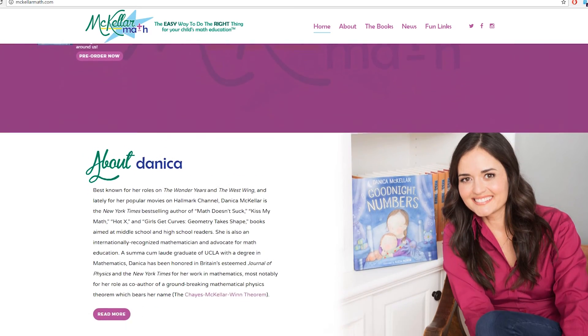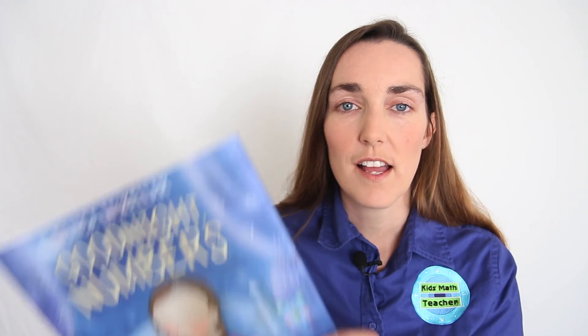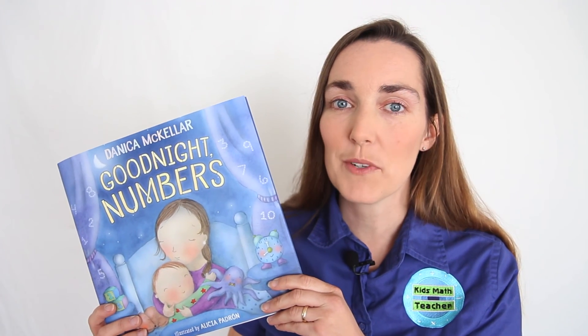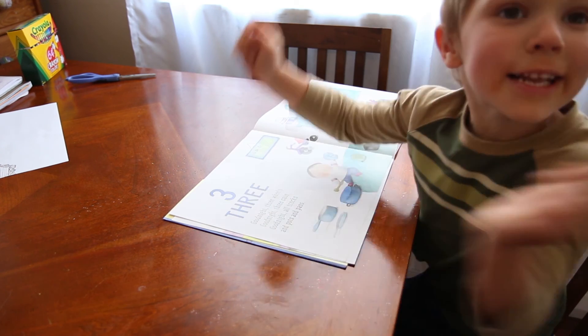Plus, on McKellarMath.com, you can find her other great math books she's written. Overall, I give Good Night Numbers 5 stars. It's a great way to show your kids that math, patterns, and numbers are all around us.